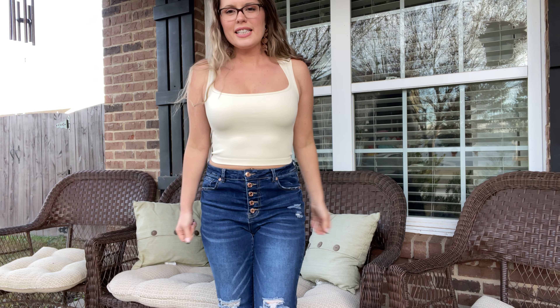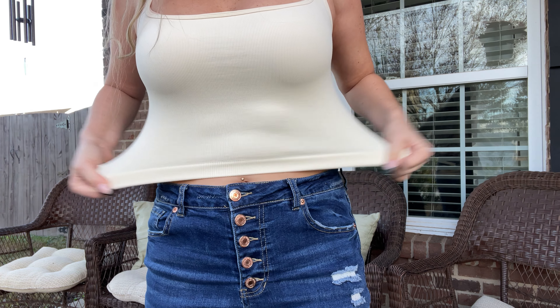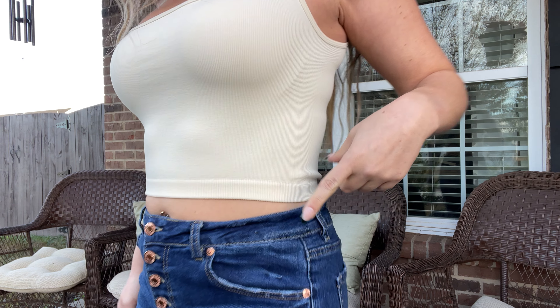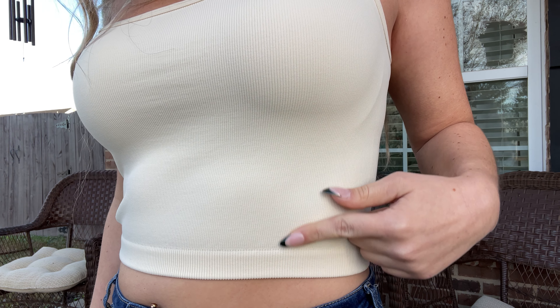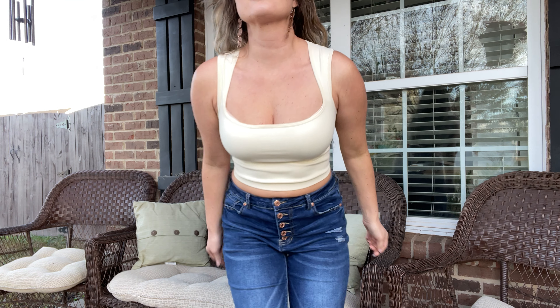I have this medium crop tank top on. It is a very stretchy material — as you can see, it is ribbed a little bit, so you can see the texture. It is definitely a crop top.